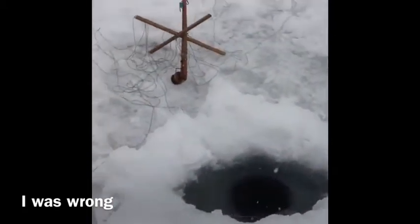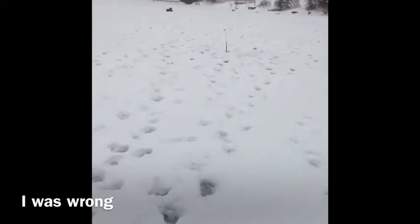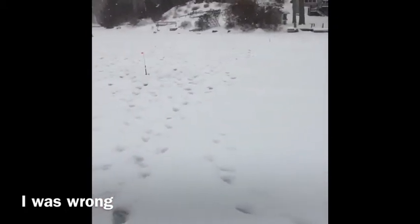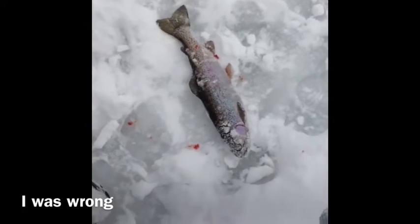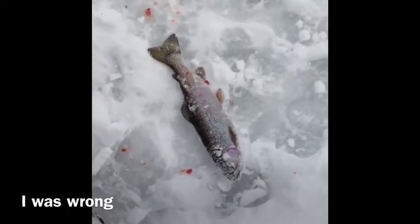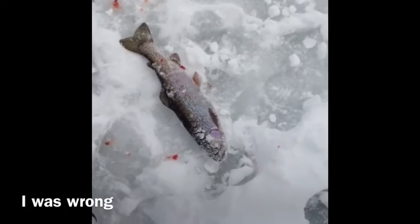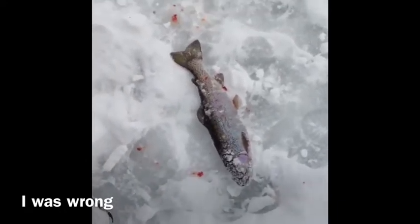I caught this one on mine right here, and it also caught on that one right there. This tip-up was completely spooled, and it also ate the shiner from that tip-up way over there. That's never happened to me before. This fish inhaled both hooks. So we're going to keep this fish for dinner.